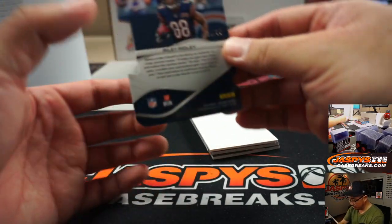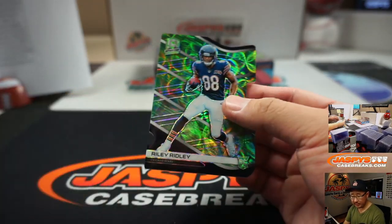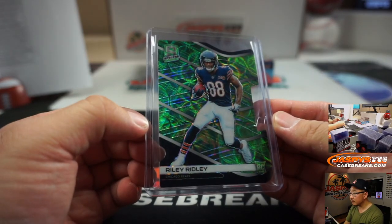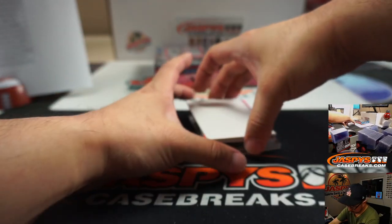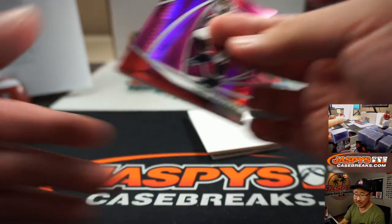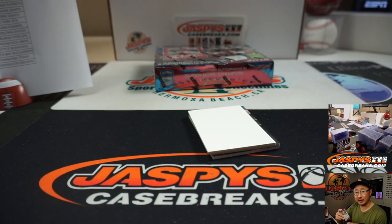We've got a die cut Riley Ridley, 14 out of 30 — die cut for Cody and the Bears. Neon pink Tony Gonzalez, Falcons edition, 17 out of 25 — that's also for Aaron Salinas.